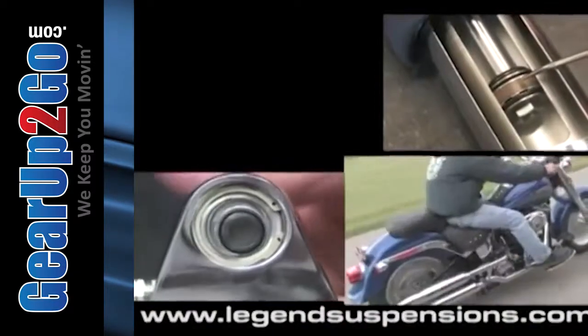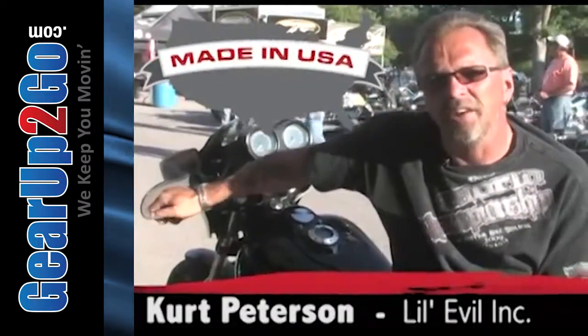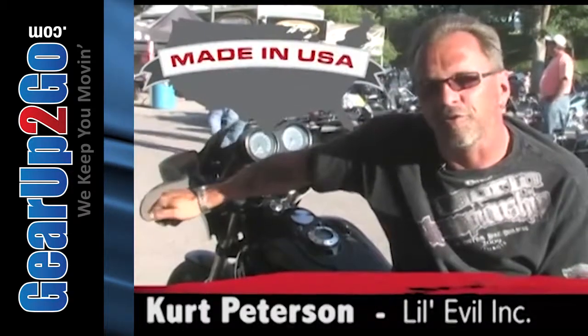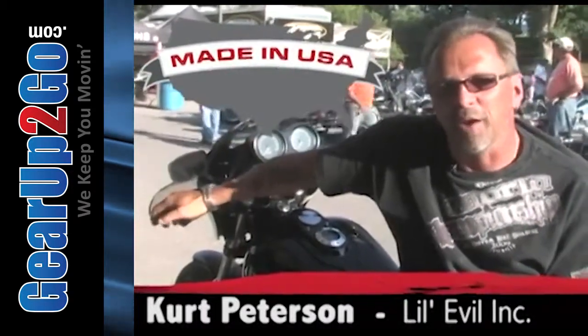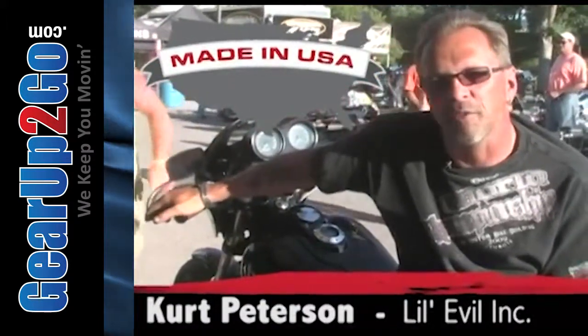The quality itself is second to none. And it's an American product. Anytime I can buy something that is going to feed an American family or keep an American job going, I'm going to do it. I'll pay a little more to have the best.